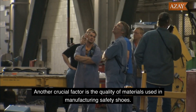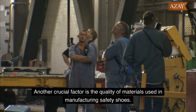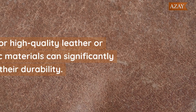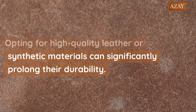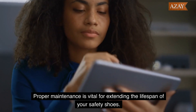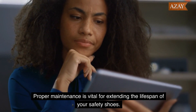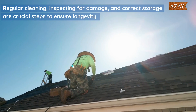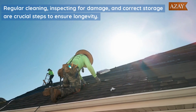Another crucial factor is the quality of materials used in manufacturing safety shoes. Opting for high-quality leather or synthetic materials can significantly prolong their durability. Proper maintenance is also vital — regular cleaning, inspecting for damage, and correct storage are crucial steps to ensure longevity.